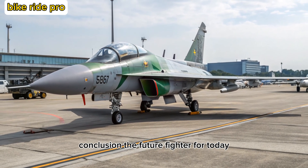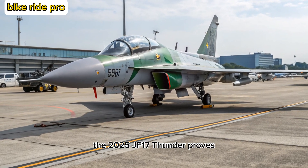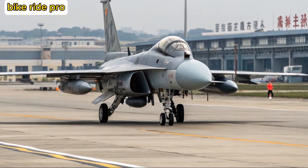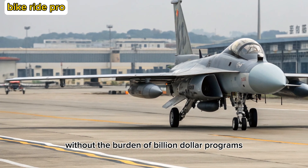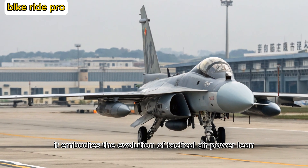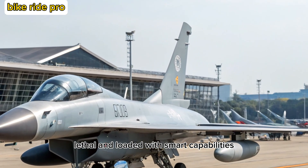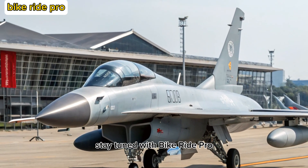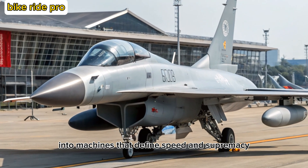Conclusion: The Future Fighter for Today. The 2025 JF-17 Thunder proves that performance doesn't have to come at an outrageous price. For nations seeking an effective, modern fighter without the burden of billion-dollar programs, this jet offers an ideal solution. It embodies the evolution of tactical air power — lean, lethal, and loaded with smart capabilities. Stay tuned with Bike Ride Pro as we continue bringing you thrilling insights into machines that define speed and supremacy.